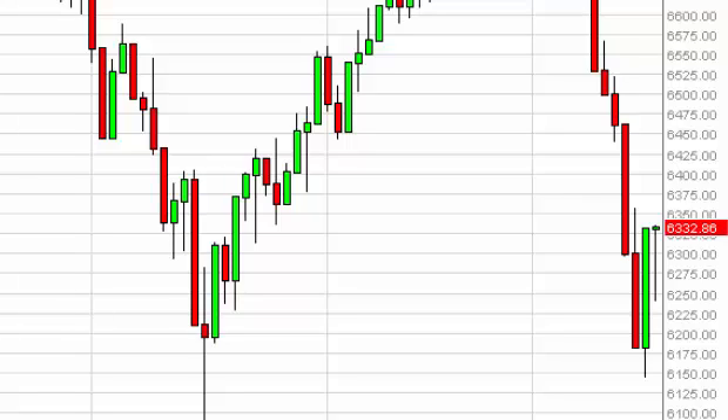FTSE Daily Forecast December 18, FXEmpire.com. The FTSE initially fell during the session on Wednesday but turned back around to form a hammer. The hammer of course suggests that the buyers are coming into the marketplace and it's only a matter of time before we continue.